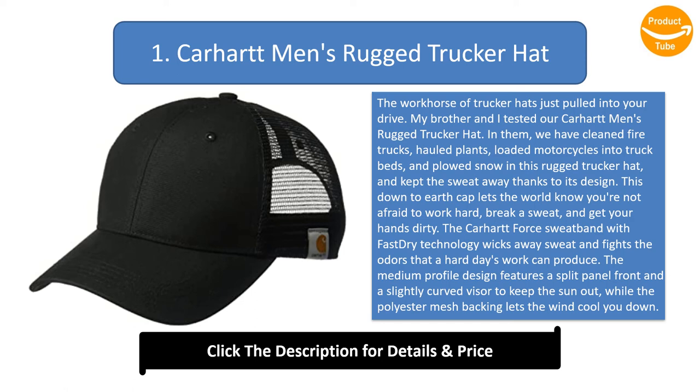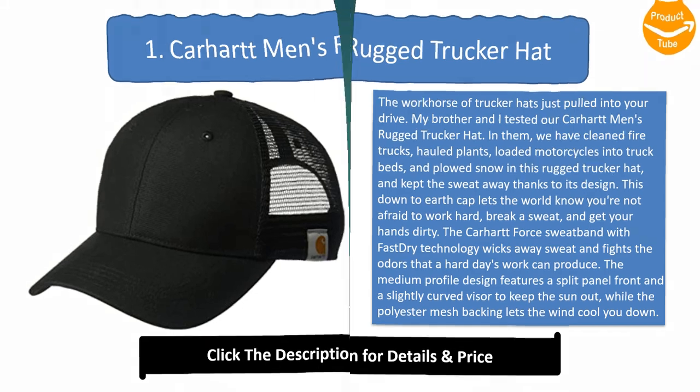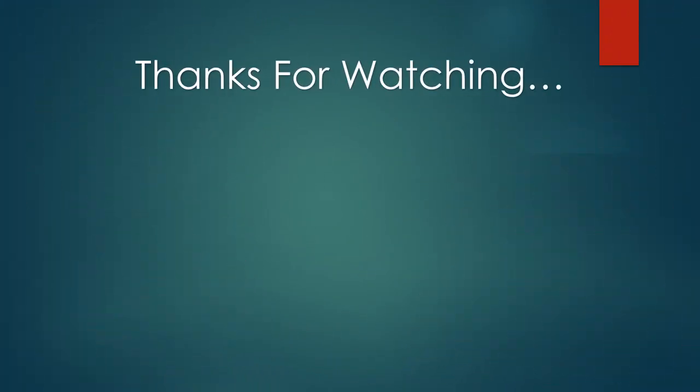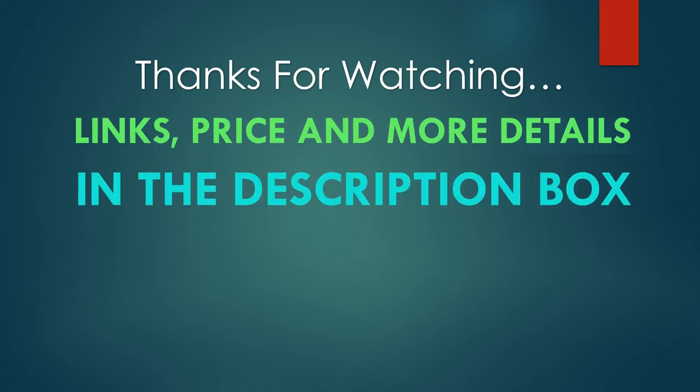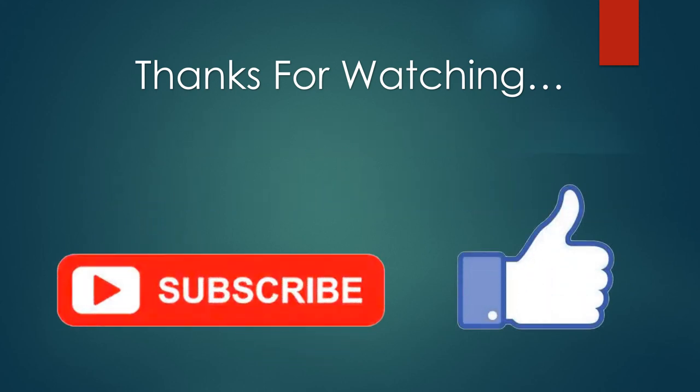The medium profile design features a split panel front and a slightly curved visor to keep the sun out, while the polyester mesh backing lets the wind cool you down. You can find links, price, and more details of these products in the description box. If you like this video, please like and subscribe!